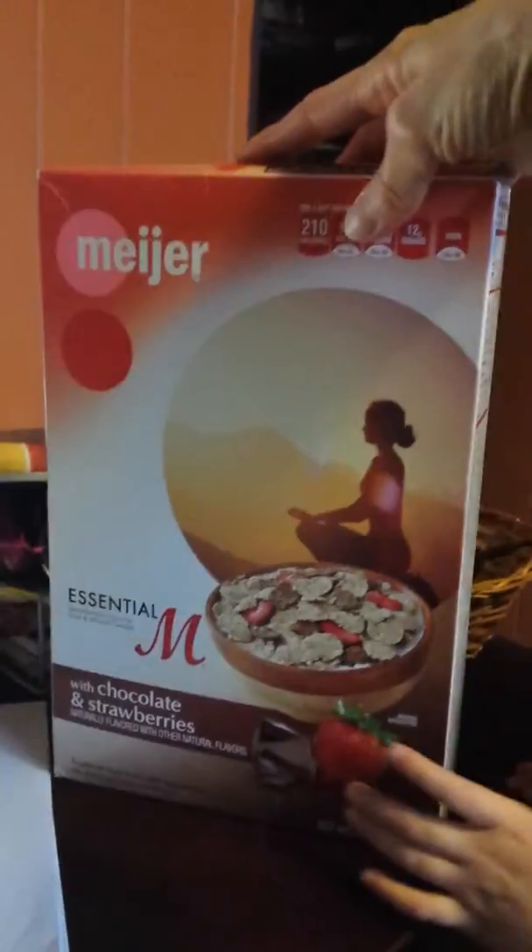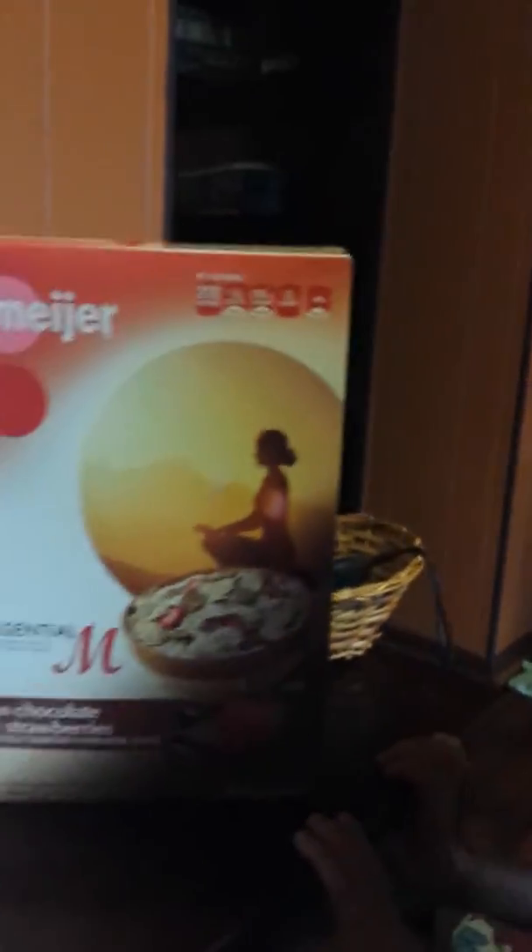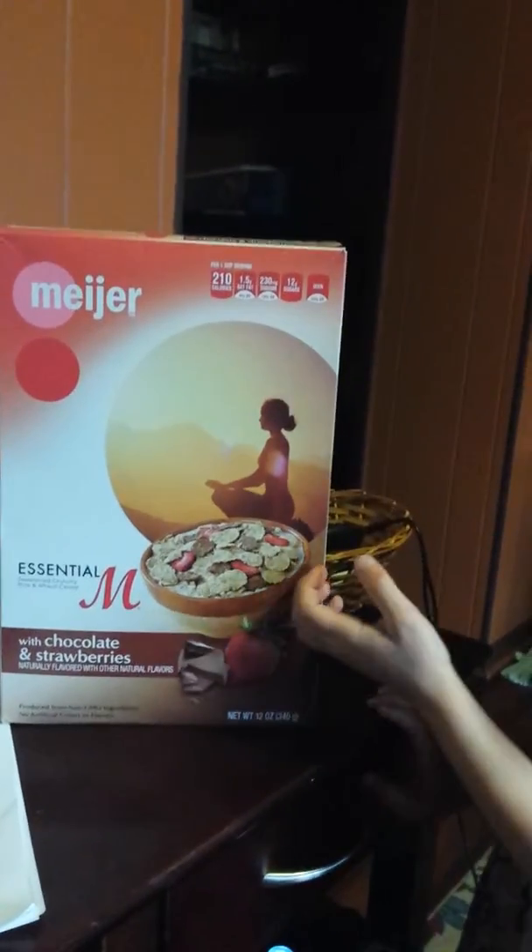Now, clue number one is to understand that what you see on the front and the back of a box or a bag is a commercial.